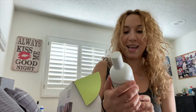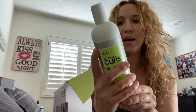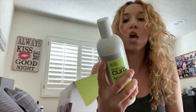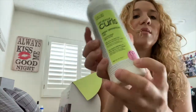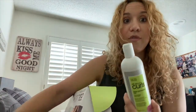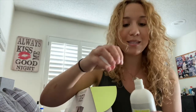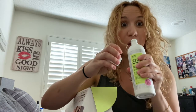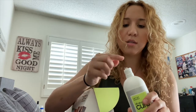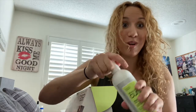So the first thing here is a high definition gel. It says for all curl types that crave strong hold without crunch, for ultra defined and de-frizzed curls. No sulfates or parabens. I do use a gel — I use a DevaCurl gel — so I'm going to be very excited to see how this compares to that. Let's see how it smells. It smells really good, I love the smell. The consistency is definitely gel — obviously it's a gel — but it's not very sticky, which is good. I can't wait to see what this does to my hair.